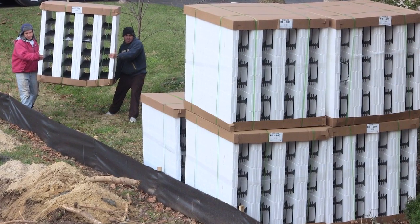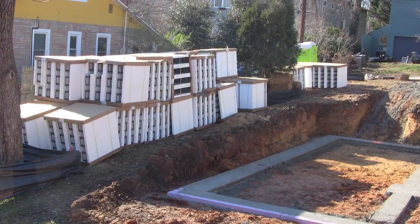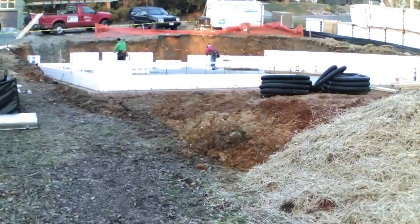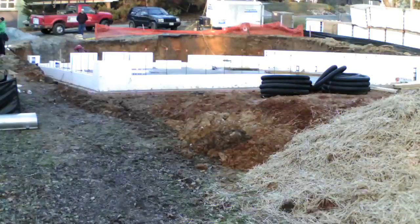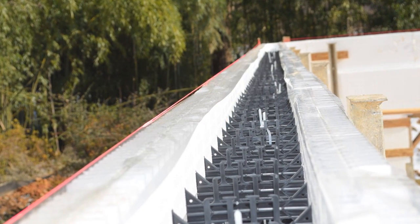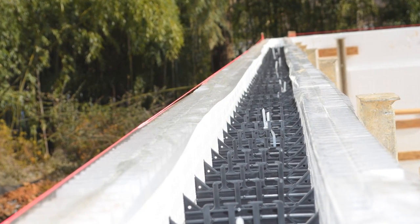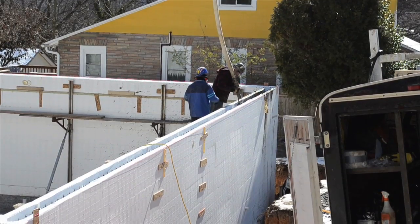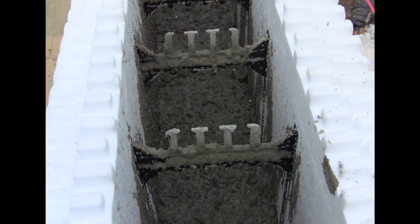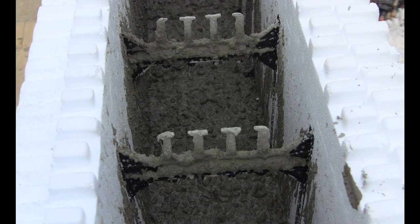The BuildBlock insulated concrete forms are delivered in pieces. Then the forms are assembled one story at a time, much like Legos. Inside the forms, plastic ties secure the blocks, holding the forms together and providing strength. Concrete is then poured into the forms one story at a time, each story being allowed to draw and cure properly.